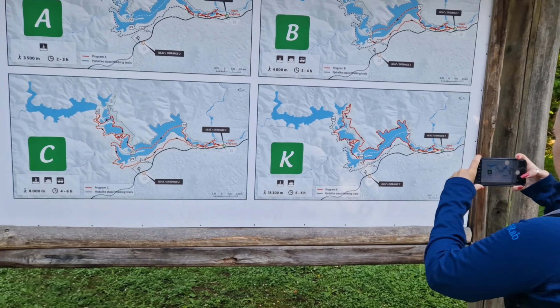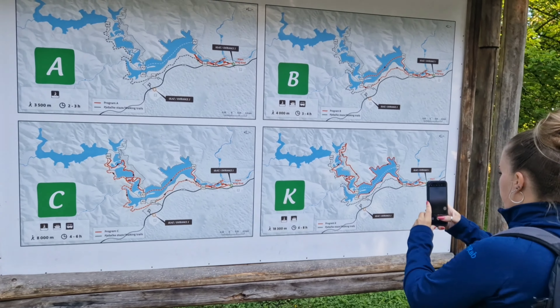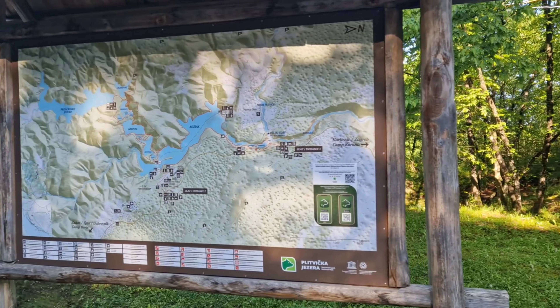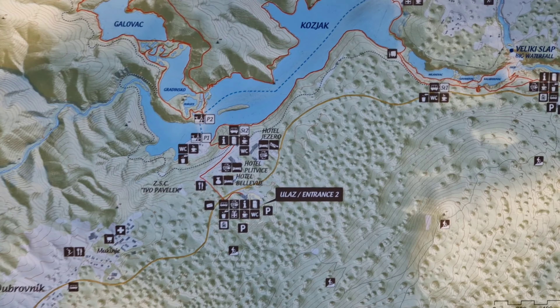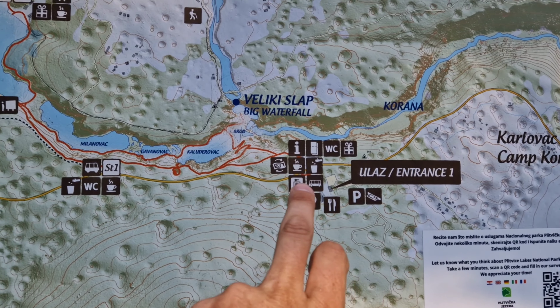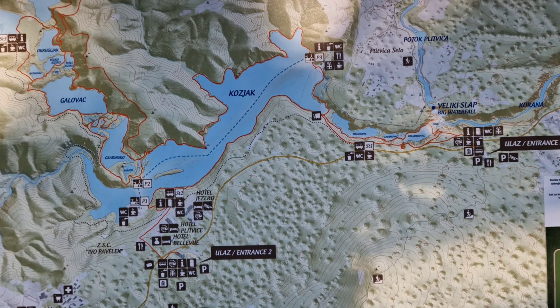We should be done by about 4 o'clock, which is good because this national park is open until 8, or 7, and the car park is open until 8. These are all different hiking trails. We're currently there and we're going to take this red path all the way around, so we'll cover every part of the lakes.